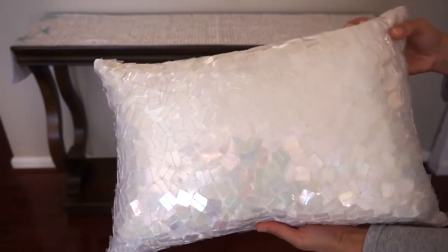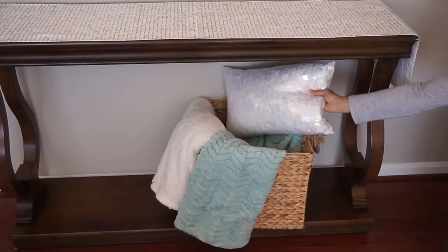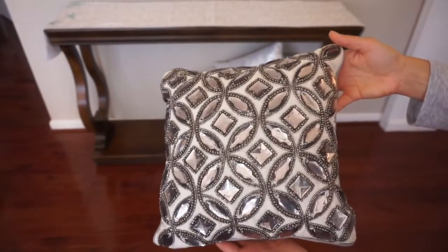I already had these pillows. This white mermaid scale pillow is from Bed Bath & Beyond and the small beaded pillow is from TJ Maxx.